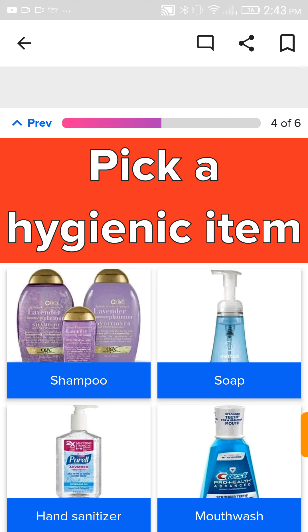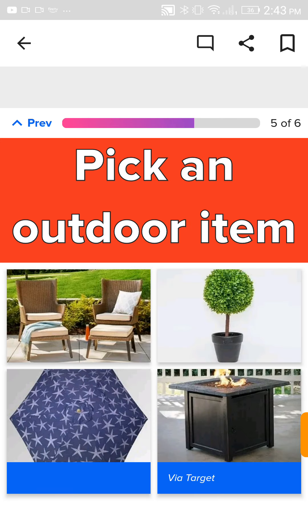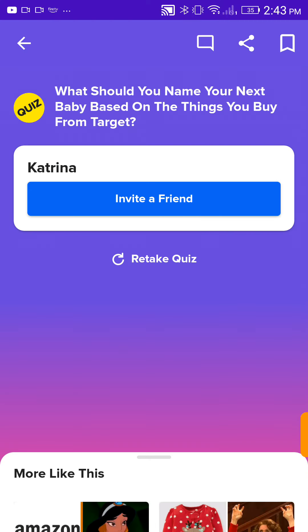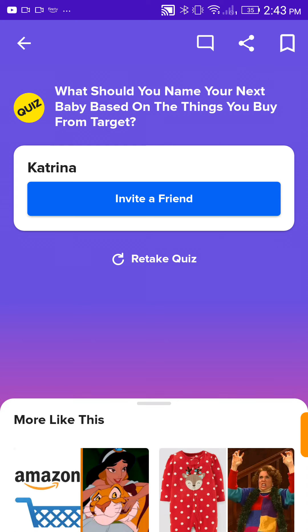A hygienic item — I need a bunch. An outdoor item. Definitely some cute chairs. A toy. Hatchimals, duh. Katrina. Oh, okay.